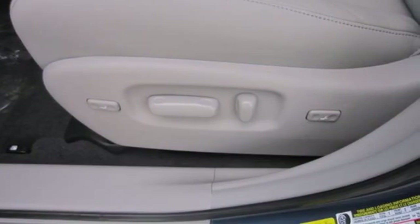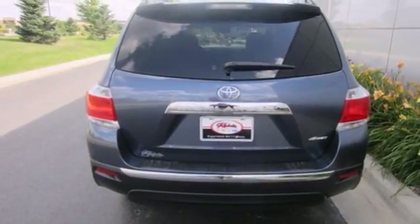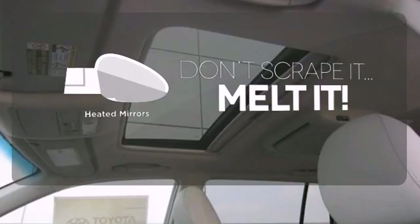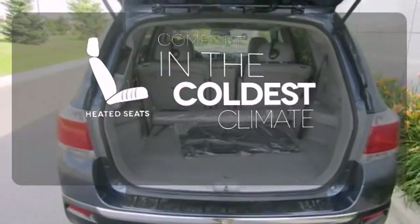It's nicely equipped with alloy wheels and the convenience of remote keyless entry and cruise control. Leave the scraper in the car, thanks to the heated mirrors. The heated seats keep you comfortable no matter how cold it is.